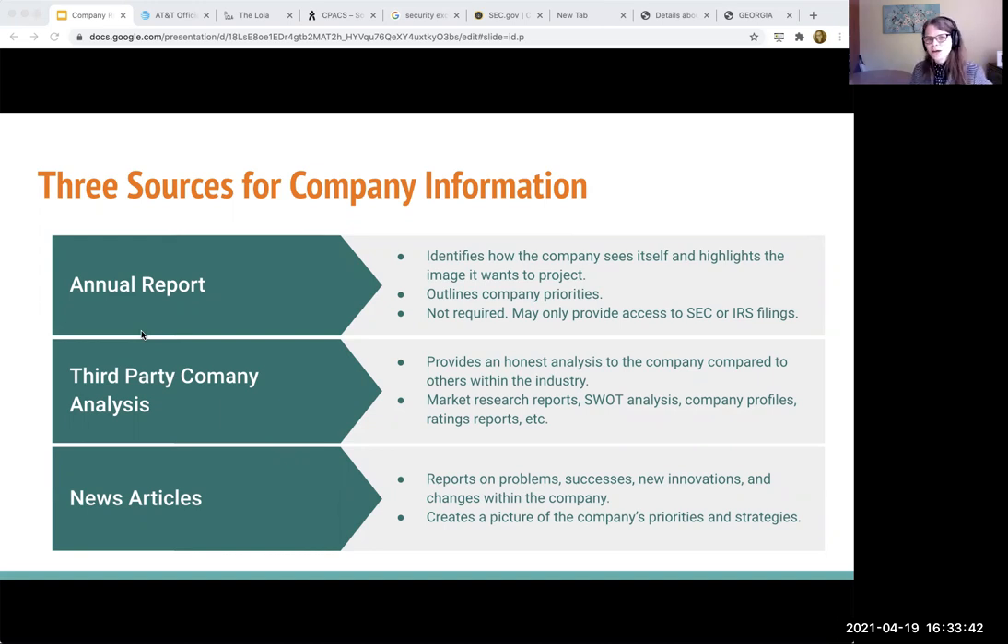Some types of companies are required to share this information, so they try to put a nice polished spin on it. And there are some that are not required to share this information, so often with those companies you won't find quite as much. But looking for an annual report and seeing if they have one is always really useful. It usually will highlight — not necessarily in direct language — what their priorities are, what they care about the most. So getting their perspective is one of the first things that I want to do.